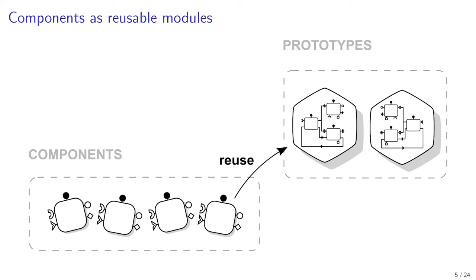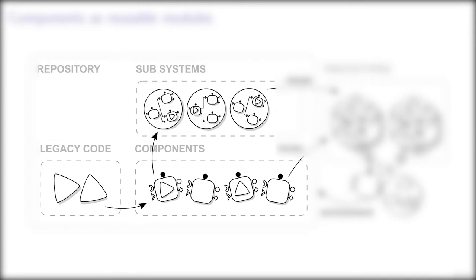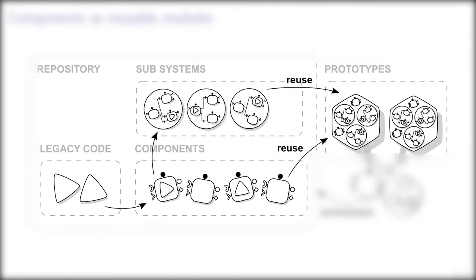This virtuous circle tends to minimize the number of prototypes we need to implement from scratch. From previous legacy code, we build standardized and reusable components defined by their contracts. When a component assembly covers a technical or business requirement, it becomes a subsystem — for example, a geographic view with layering, filtering, selection, etc. Prototypes reuse and deploy instances of subsystems and of single components.